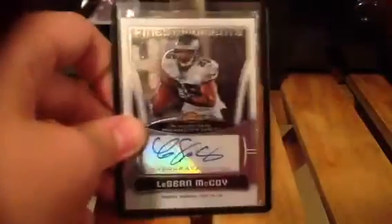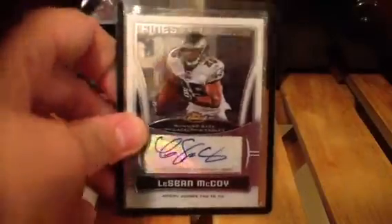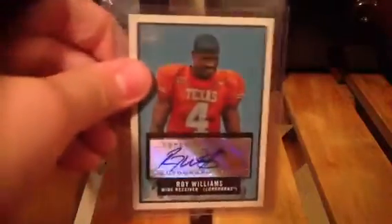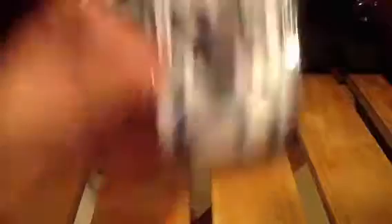All these are for sale or for trade if you got something good. A Taylor Mays auto out of 499. Out of 25, a Finest Moments autograph of Mikel Ashour. A Roy Williams auto. And a Kareem Jackson auto out of 299. A Prince Mucamara out of 150 auto.